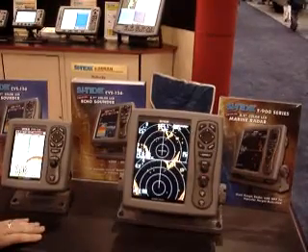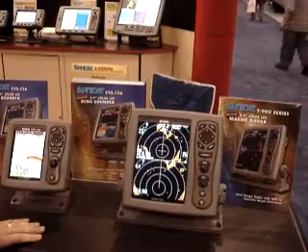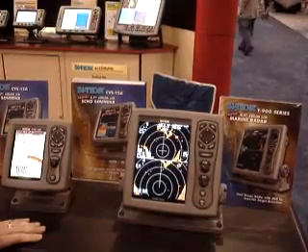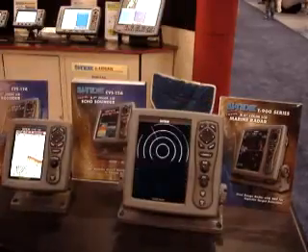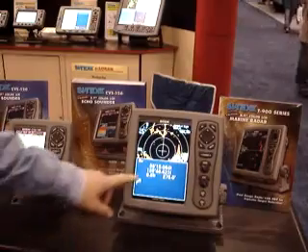And then on the other half of the display you can select the long range if you want to check for weather or other vessels that are miles away from you. It also gives you the ability to split the screen and have a radar presentation up top in either a navigation display down below